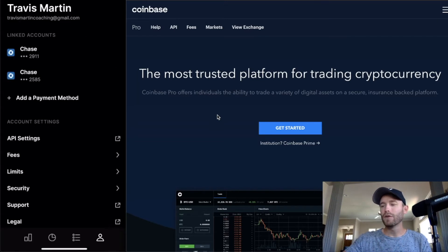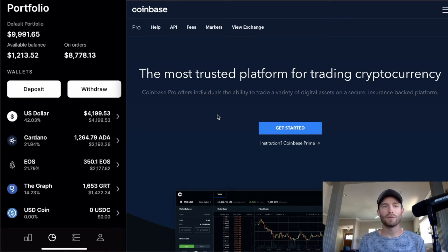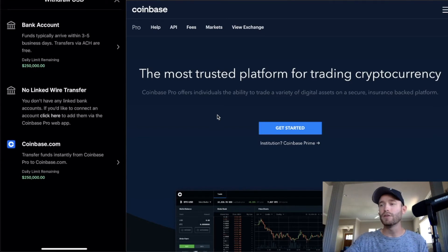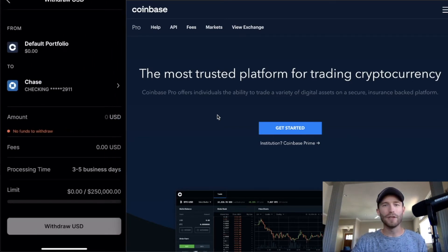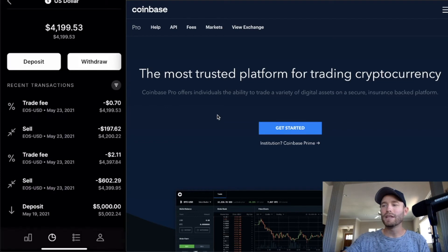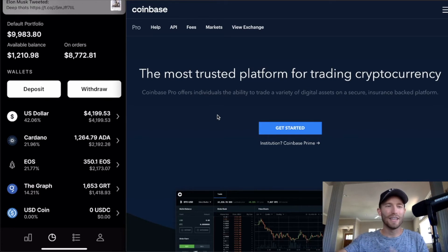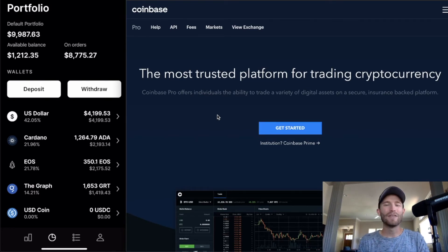Now let's go over how to withdraw, because everyone worries about getting their money back out. Stay away from sketchy exchanges — Coinbase is not one of them. To withdraw, come over to the USD section and click 'Withdraw,' then select 'Bank Account' and choose the same bank account you set up for deposits. I can't do it right now because all my USD is currently sitting on open orders.